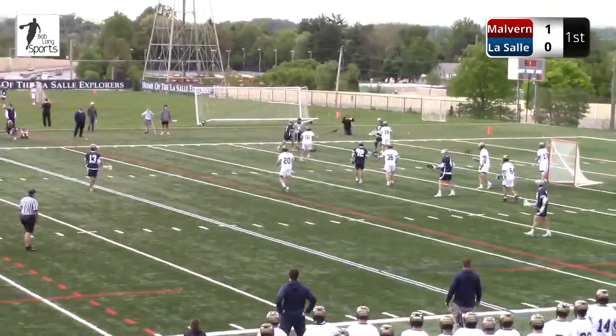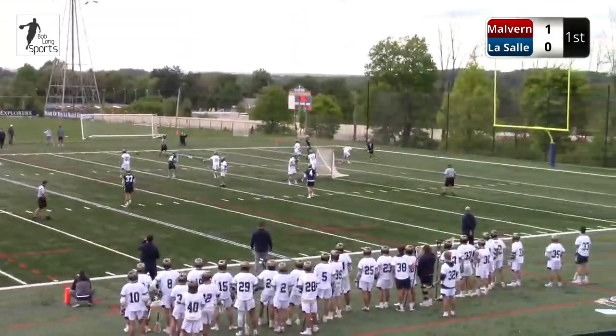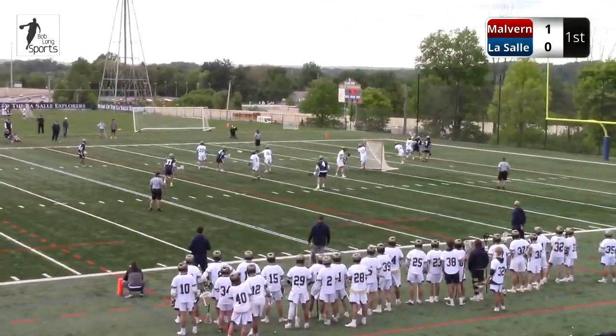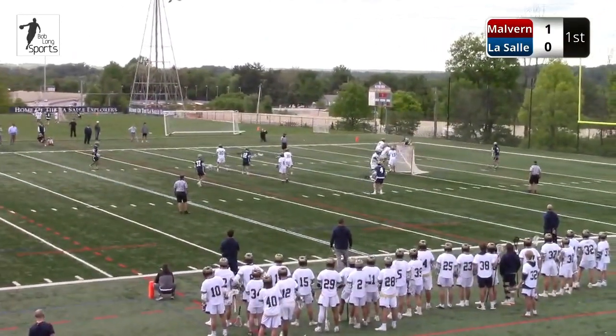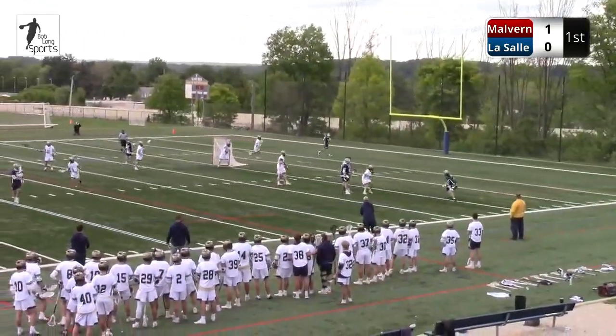Potemski's going to Duke. It's nice to have the luxury of basically a fourth attackman who would start on any other team at attack, running midfield for this Malvern team. Potemski gets sized up there, back behind the net. LaSalle maybe trying to speed up Malvern just the slightest.